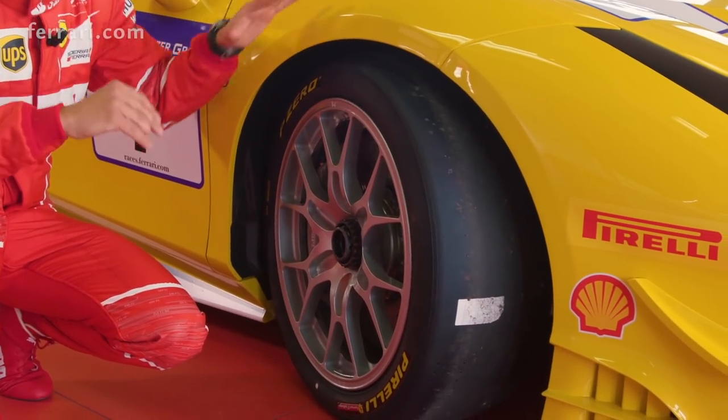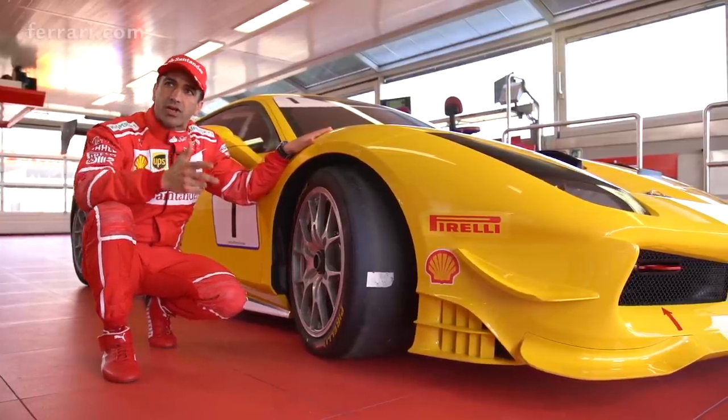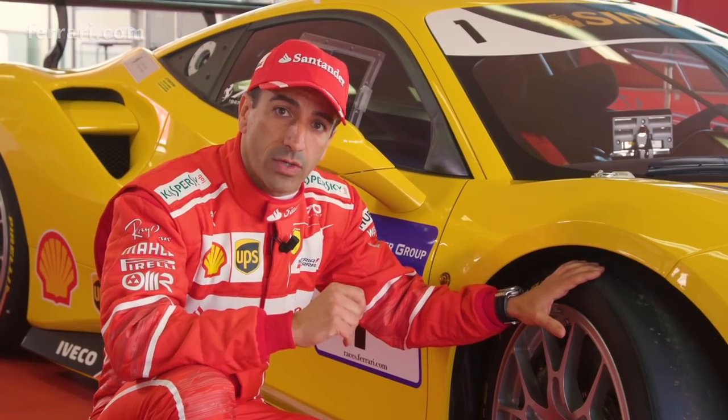We know the tyres are so important, so what we did to have better cornering speed, better grip on the braking and the traction — we made the tyre a little bit wider. Two steps on the front, one step on the rear.